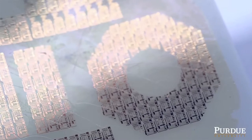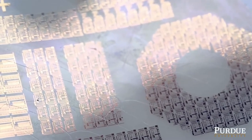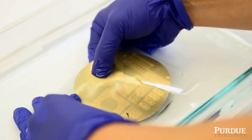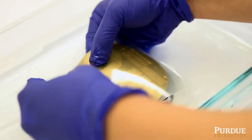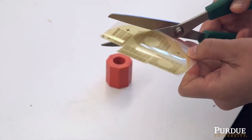Currently, electronic circuits are built on their own rigid silicon wafer and require high heat and chemical etching to remove the circuit, rendering the silicon wafer useless. But the new method, called transfer printing, enables a single wafer to produce a nearly infinite number of thin film electronic circuits, because they can be peeled off the wafer under plain old water.